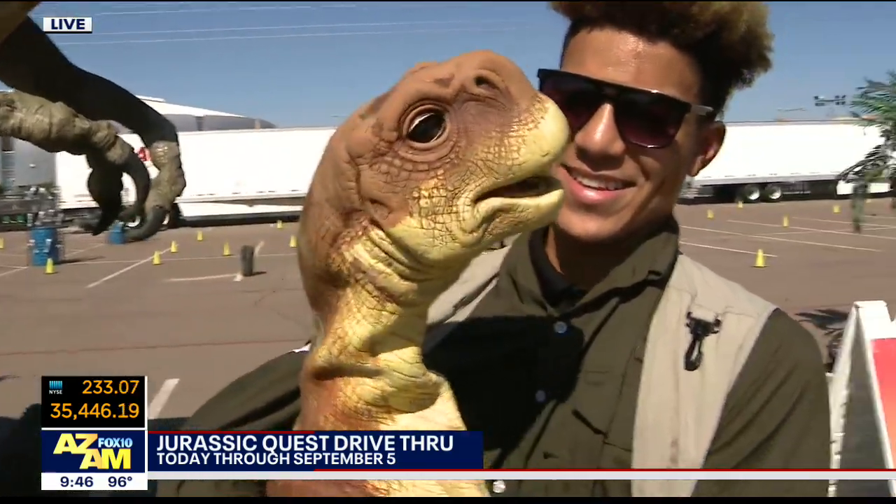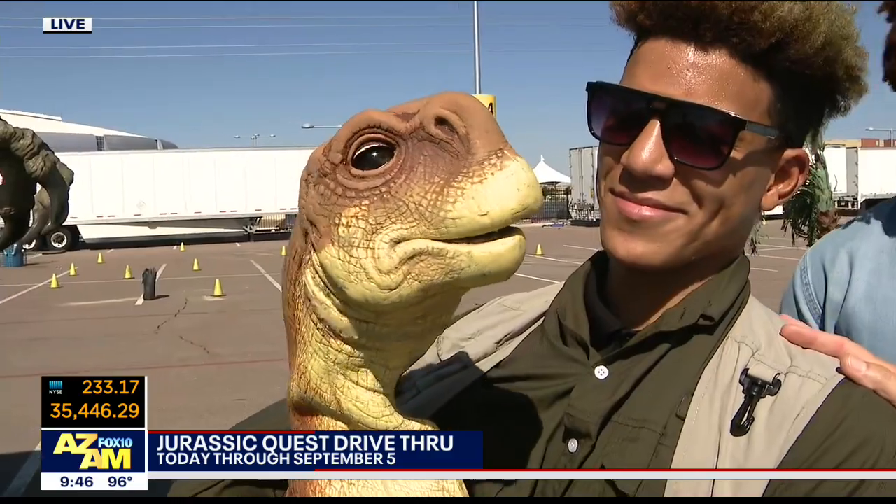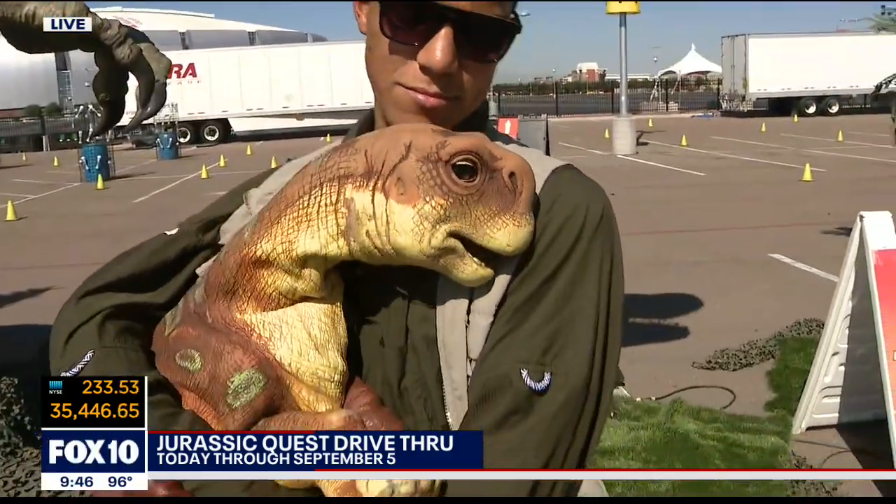Lucky for us, we've got Cammie and Sam — she's adorable. And we've got Dino Dustin with us as well. Thanks for getting up early, you guys.